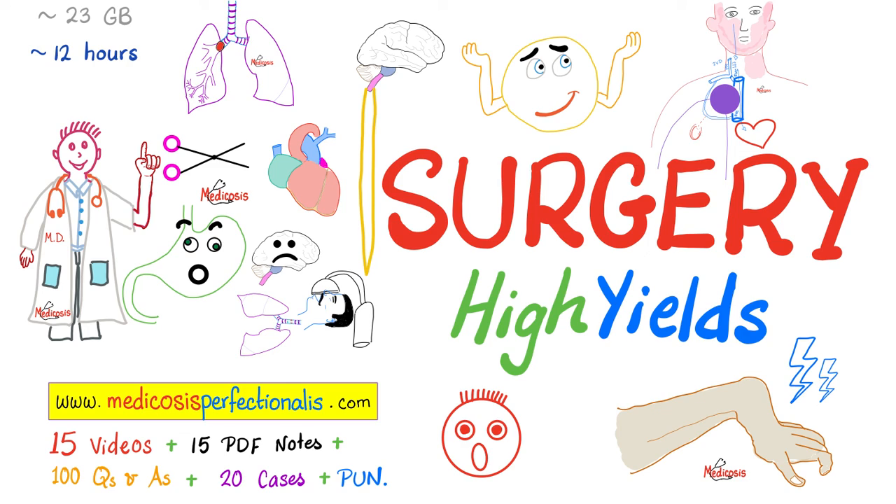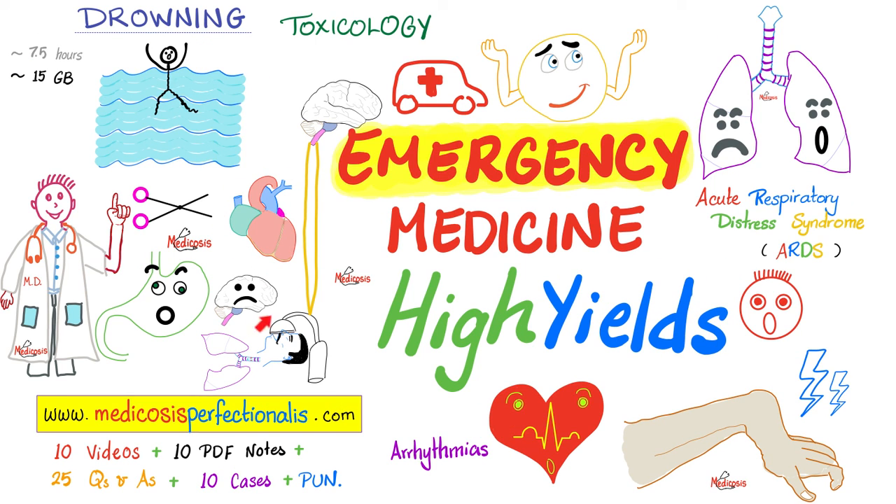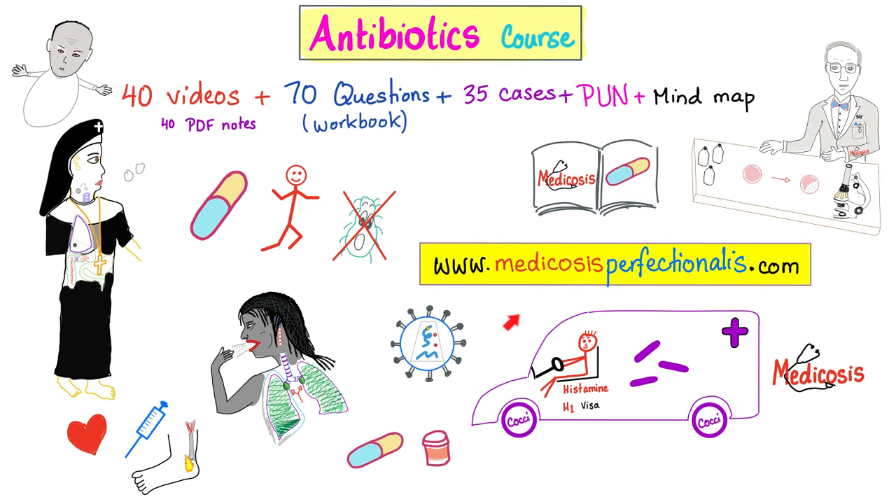If you want to learn more about neurosurgery, ophthalmological surgery, pediatric surgery, orthopedic surgery, trauma surgery, and much more, download my Surgery High Yields course at medicosisperfectionarios.com. To learn about angina, myocardial infarction, ischemic stroke, hemorrhagic stroke, cardiac arrhythmias, ARDS, and much more, download my Emergency Medicine High Yields course. I also have a complete pharmacology series including antibiotics, neuropharmacology, cardiac pharmacology, and endocrine pharmacology courses. I help you learn, understand, and pass exams.